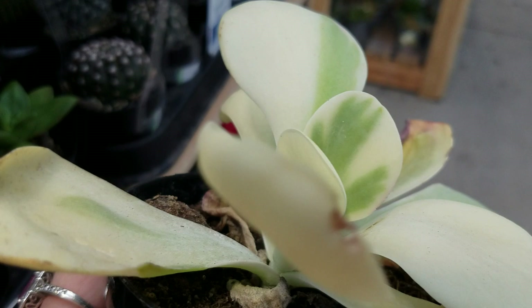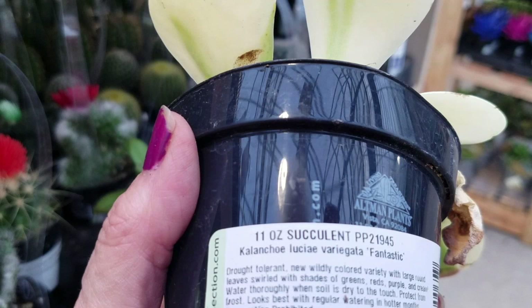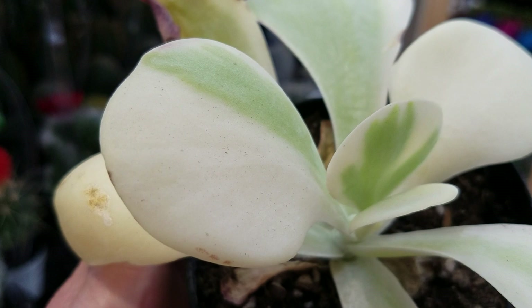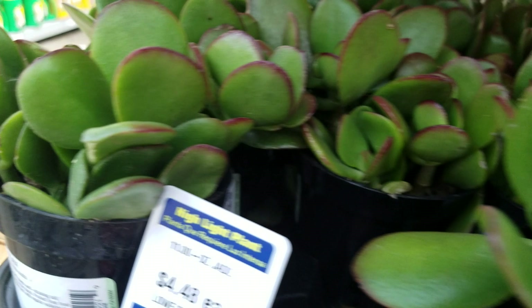This thing looks like a ghost. Fabulous! I wonder how long that's going to grow as white as it is. Large, with swirls of shades of green, red, purple, and cream. What do you think, everybody? I've never seen one like this before. I'll think about it.